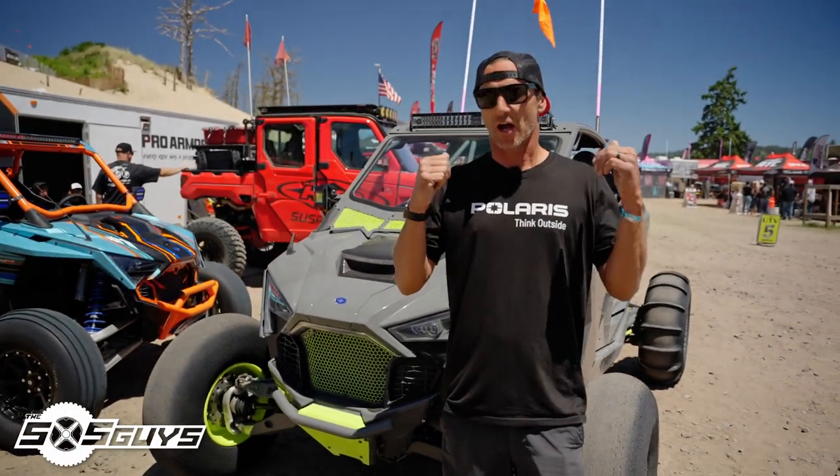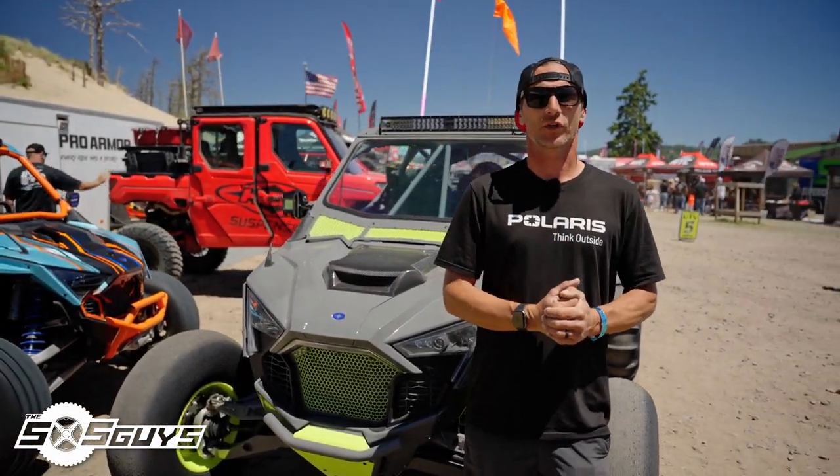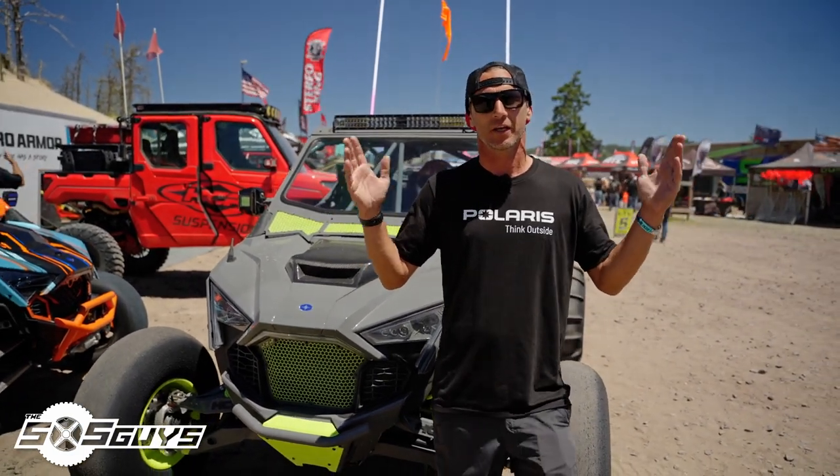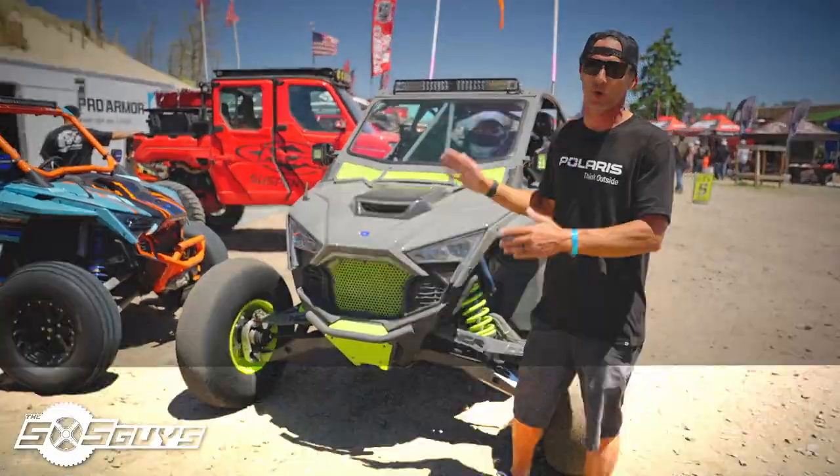Hey everybody, Billy Slade here. We're out at UTV Takeover 2022, Coos Bay — the kickoff for all the Takeover events — and this is my 2022 Polaris Pro R.